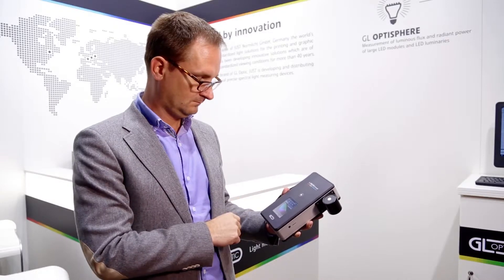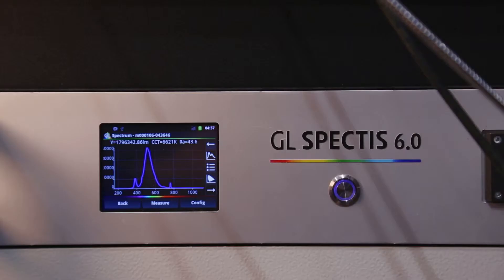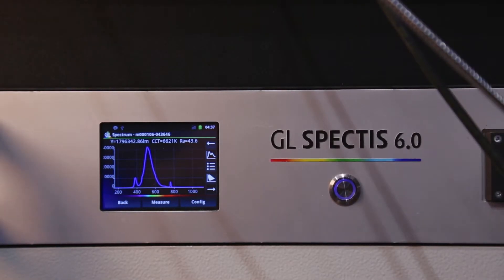So we are not a component provider, but we are providing complete solutions. We have different instrumentation for light measurements, starting from simple handheld units to very sophisticated complete light measurement systems.